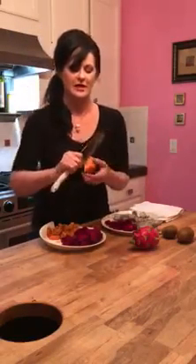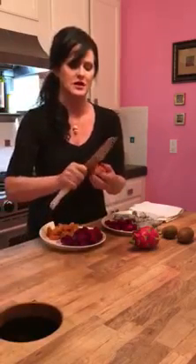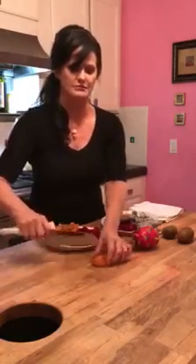All you do is cut it down the center and then just peel. So that's what it looks like on the outside. Just peel the back of it off like so, and then we chop it up.